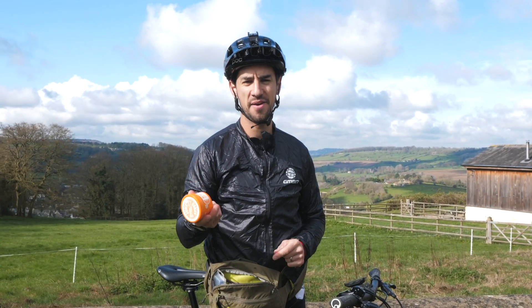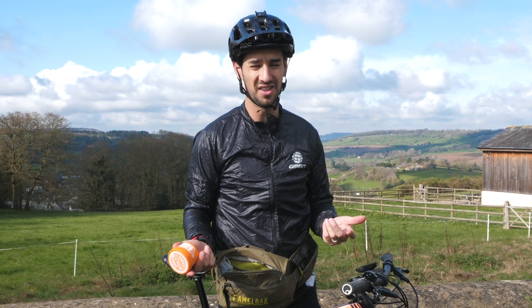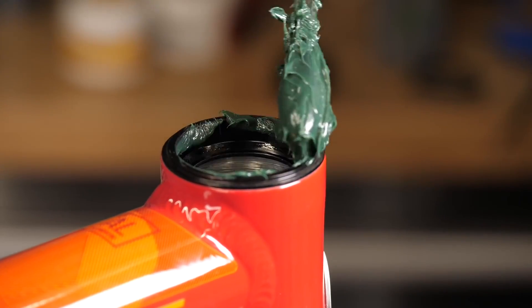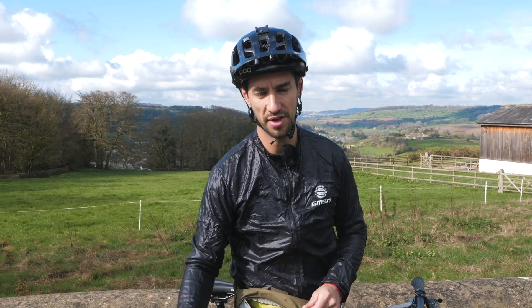A tub of grease. Now, there is an argument for taking some chain lube with you, although I don't 99% of the time. But you should never need to take grease with you — look at the weight of this thing. That is for big maintenance jobs. If you need to take it with you on the trail, something's wrong with your bike. Do it at home, leave it at home.